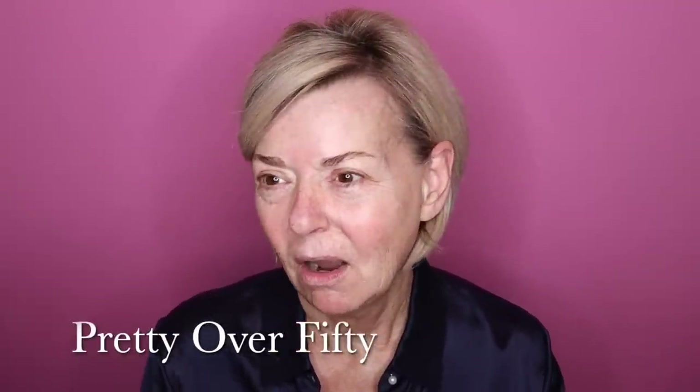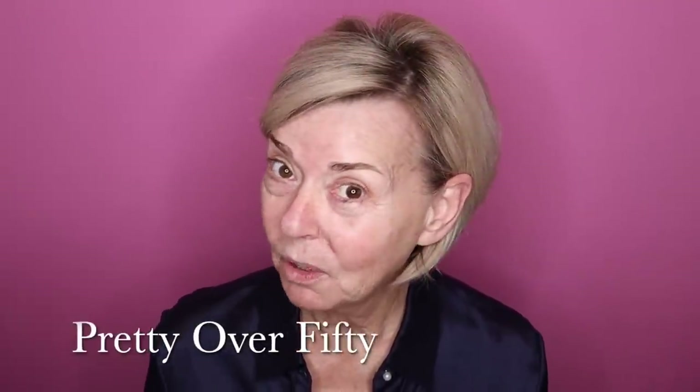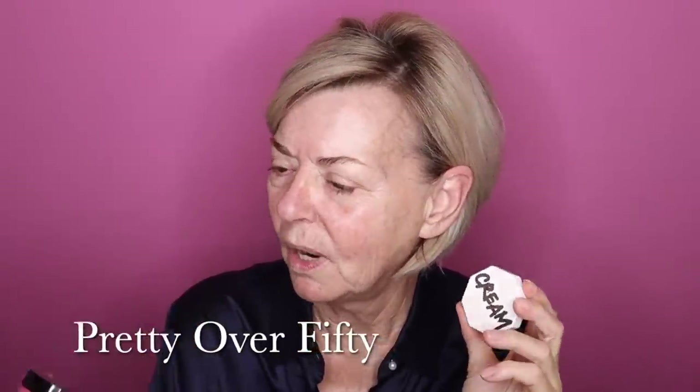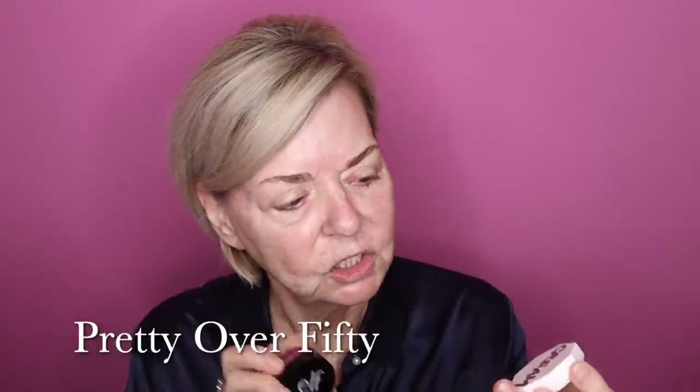A lot of what I'm using today are favorites of mine, but I am trying a few new things. First of all, I have two blushes and I'm not sure which one I'm going to use. One is an e.l.f. putty blush, and another is a cream blush from Fenty Beauty. I'm also going to be trying the Beyond Mascara from Fenty Beauty.